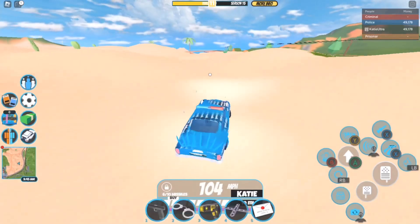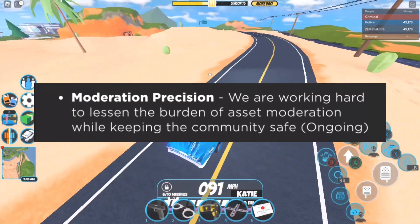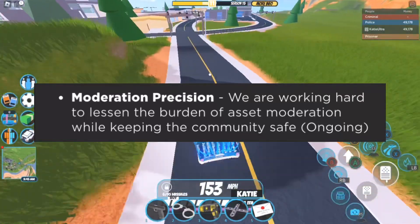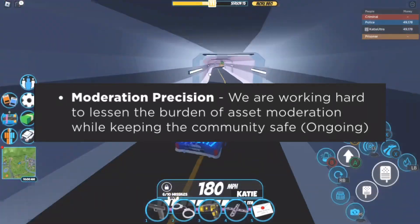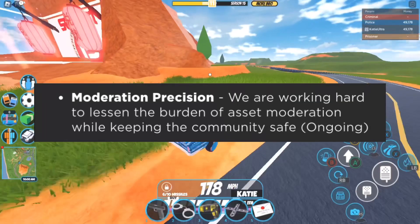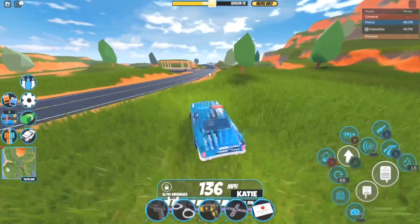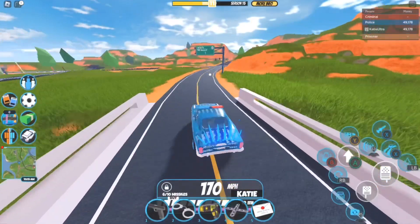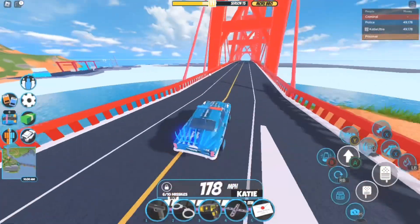The first feature is 'Moderation Precision.' Roblox says: we are working hard to lessen the burden of asset moderation while keeping the community safe. This one is ongoing, meaning it is still being improved today and might be complete within a few weeks. Moderation really needed to be improved — for example, you shouldn't get a warning or ban just for uploading something like a Spongebob shirt.